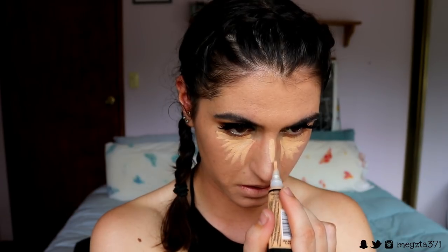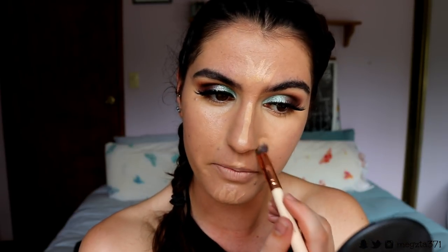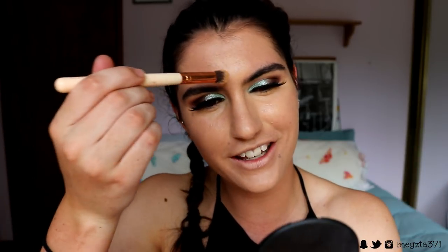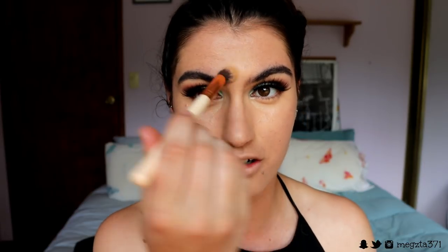I'm going to take my LA Girl Pro Conceal in the shade Creamy Beige and apply that under my eyes and highlight the center of the face a little bit, buffing it out with my concealer buffer brush from Zoeva. Guys, I went to Carols in the Domain on Sunday — it was so much fun! My mom busted out the funniest dance moves — those classic dorky parent moves, so cute. I love Carols; it's probably one of my favorite things about Christmas. Everyone gets so excited and you feel all the love in the air — it's just so uplifting.